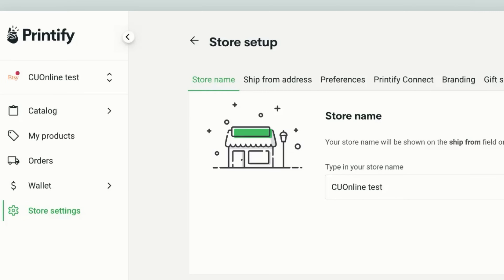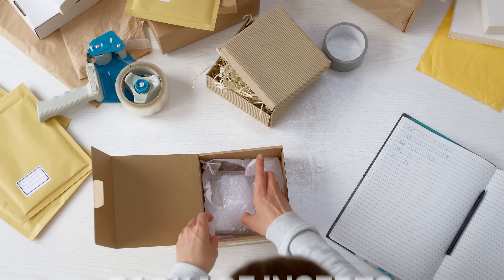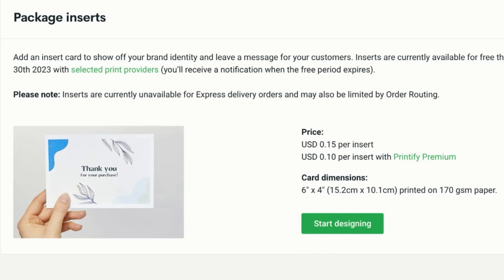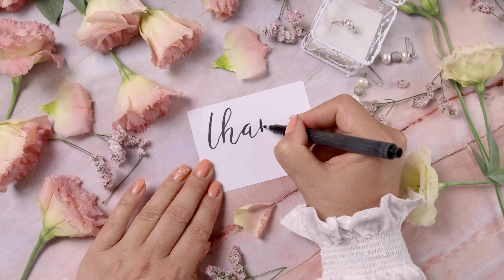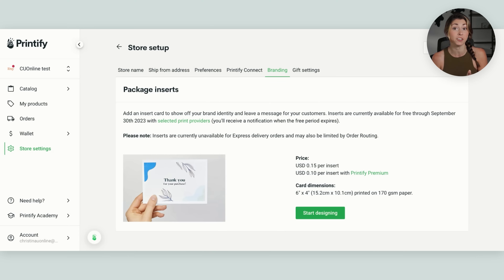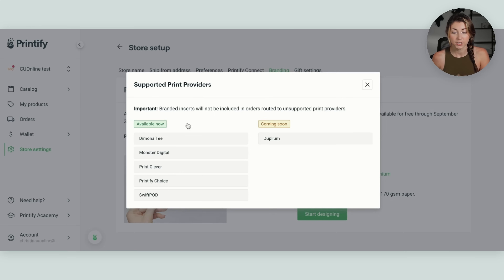The first update is under your settings and it is the new Printify branding, which includes package inserts and neck labels. Package inserts, when you add them to your store, are these little slips that let you put any information you want on them. You can do a thank you, ask for a review, or give them a coupon code to come back. It is a standardized package insert included in all of your orders. This is only with a select number of print providers.